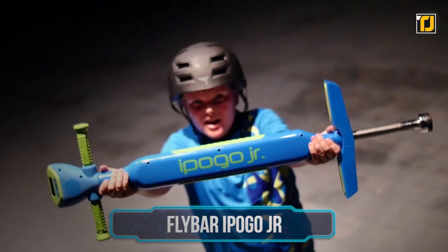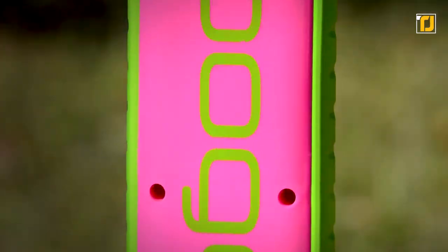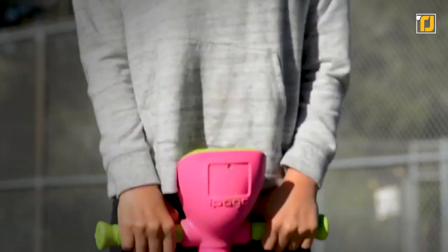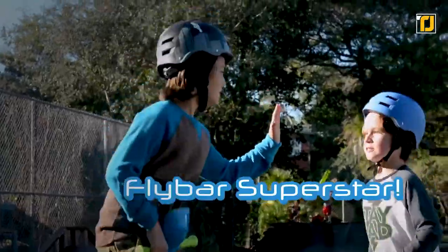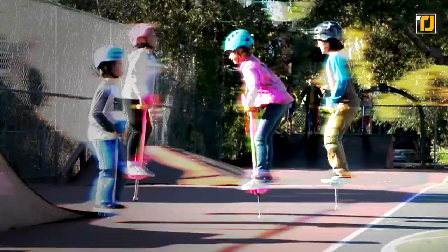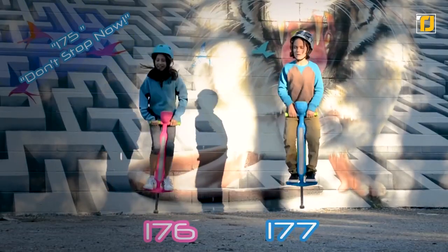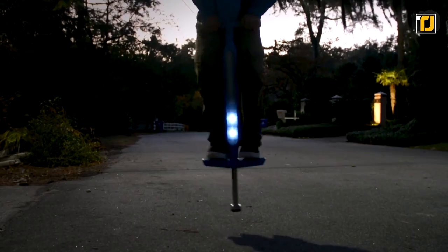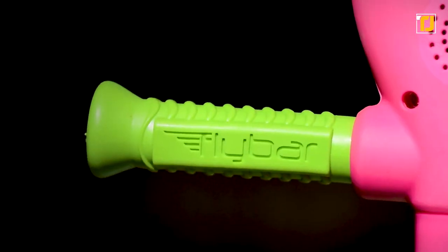Number 7: Flybar iPogo Jr. The Flybar iPogo Jr. is an interactive pogo stick by Flybar. The pogo stick can converse with users by telling you when it's ready to jump and even motivate you to keep at it. It effectively tracks your jumps and gets kids to beat their high scores. The stick has a weight limit of 40 to 80 pounds and runs on three AAA batteries. Pogo definitely got way more fun with this in the market.